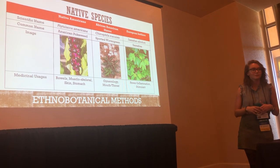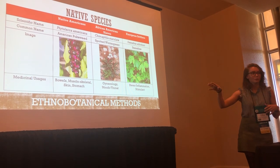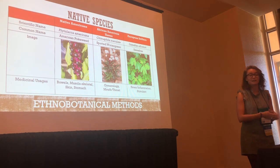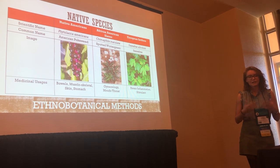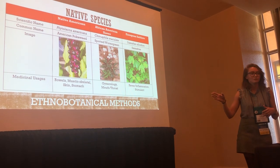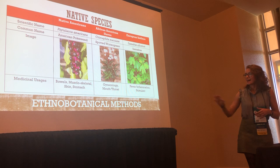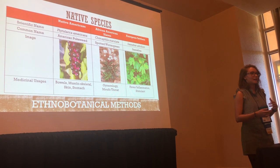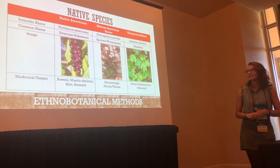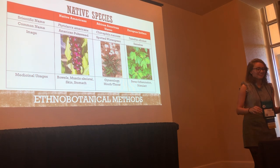Here are some native species used medicinally by the different cultures. Native Americans used American pokeweed — it is very toxic, but they used it for dysentery, and you can actually eat it if you prepare it correctly. African American slaves used spotted wintergreen for toothaches — you can just chew on it. European settlers used sassafras as a stimulant; you can actually make root beer out of it, though it is slightly carcinogenic in really large amounts.